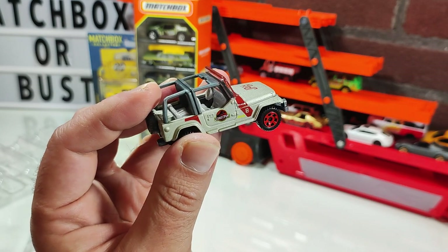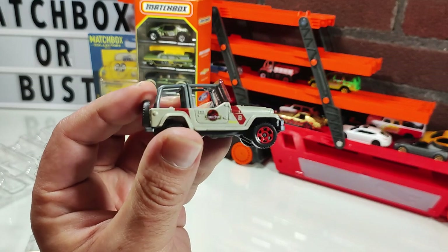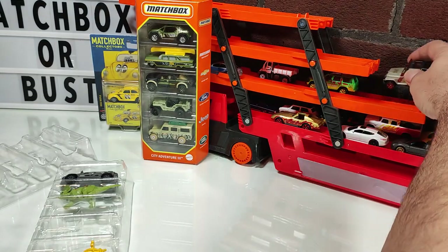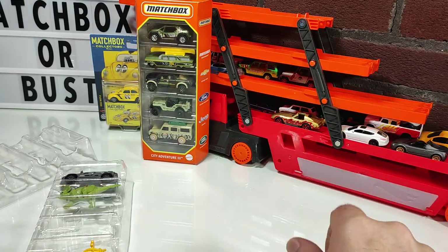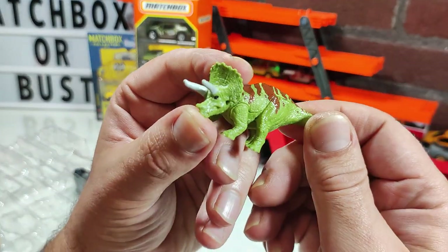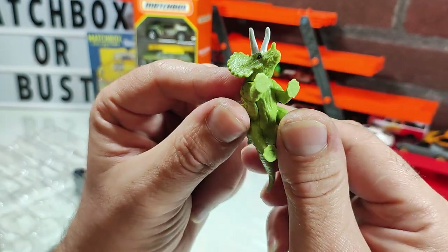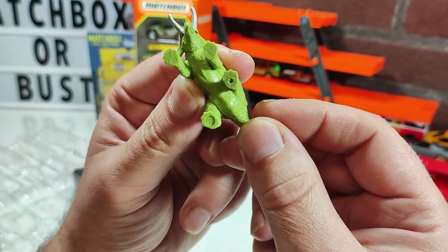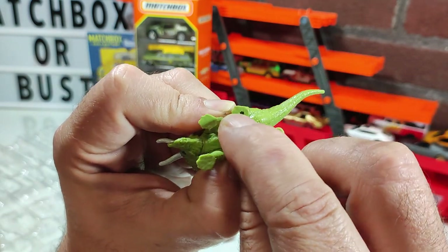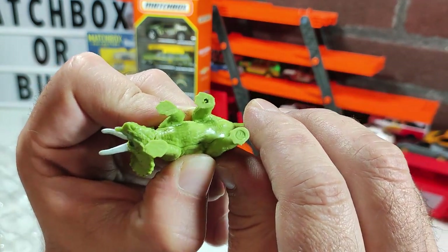So you just grab stuff in a panic. I didn't know this was going to come out in a multi-pack later, so now I've got three. Let's take a look at the dinosaur — it's a Triceratops, with a little hole in its foot and an octagonal peg. Jurassic World logo on there.